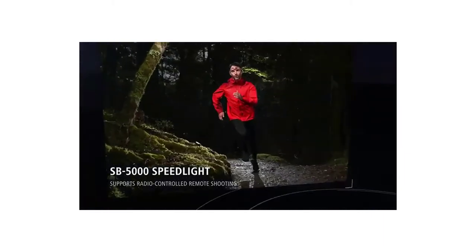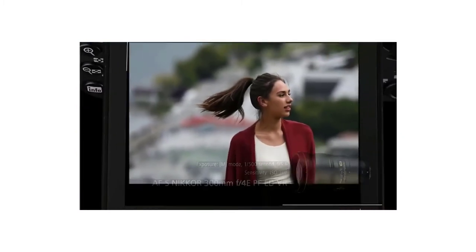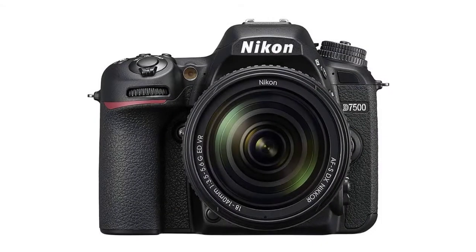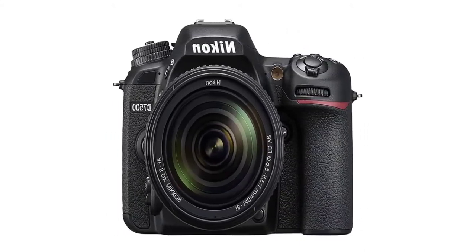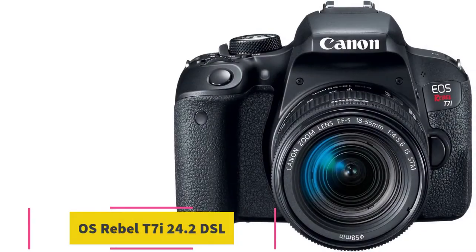With an ISO range of 100-51200, you'll get to continue shooting when there isn't enough light and the photo quality will still be top-notch. You'll get to enjoy long hours of shooting as it offers decent battery life. This slim camera also comes with an ergonomic grip for comfortable shooting.